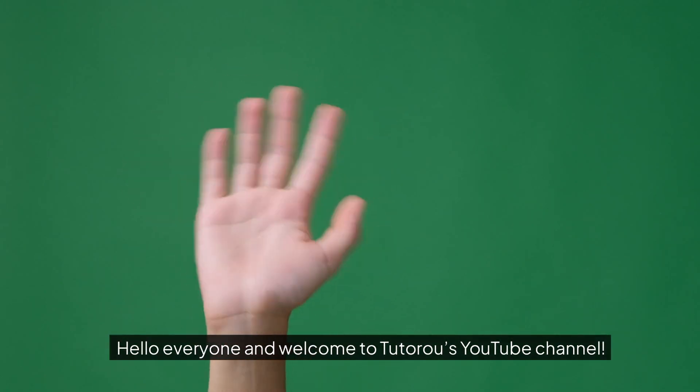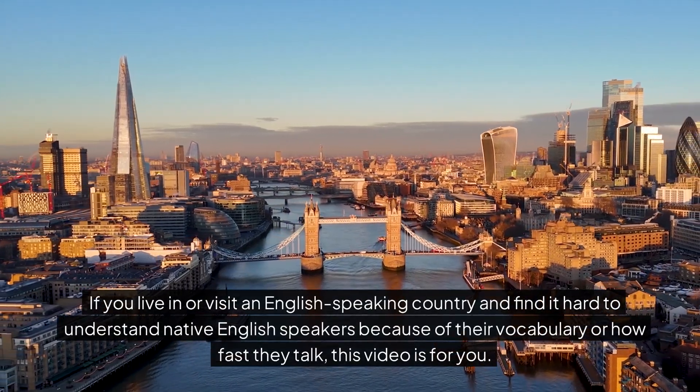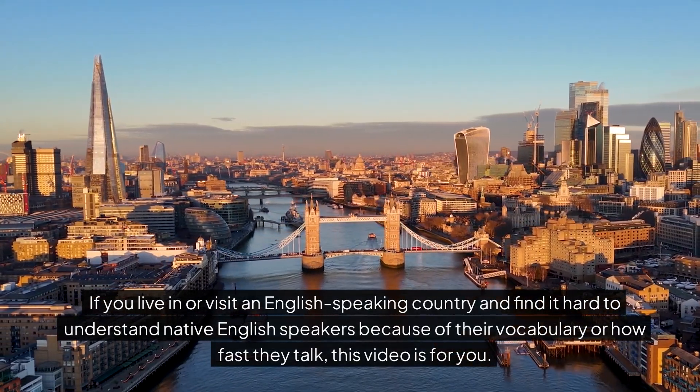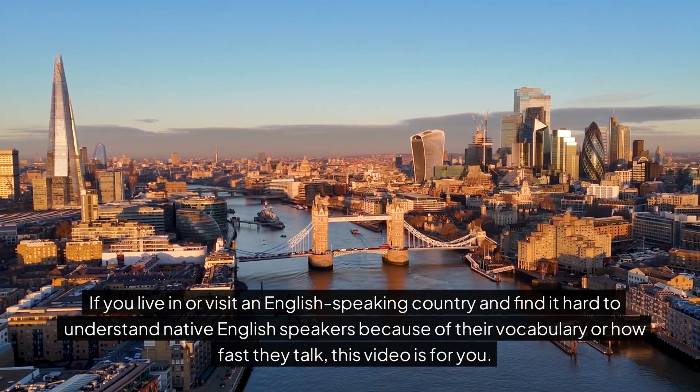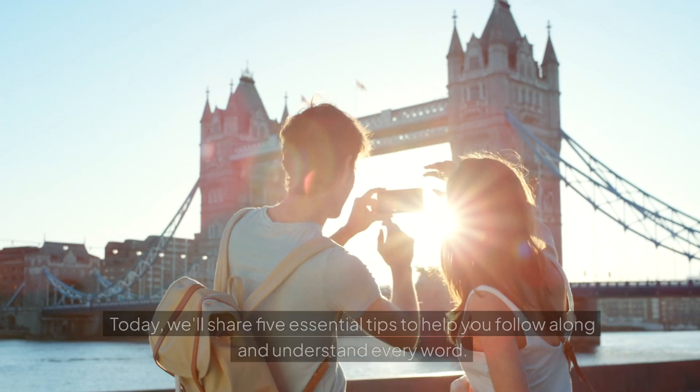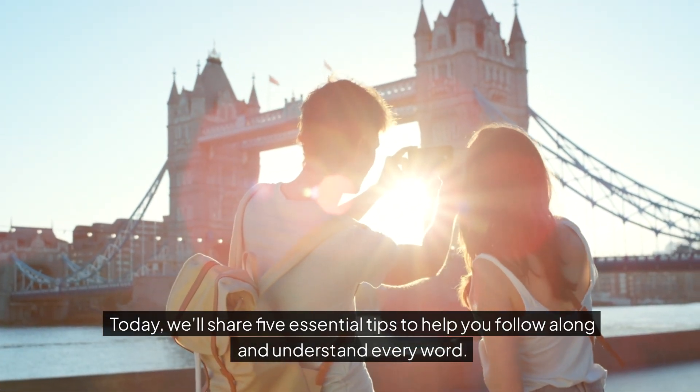Hello everyone and welcome to Tutoroo's YouTube channel. If you live in or visit an English-speaking country and find it hard to understand native English speakers because of their vocabulary or how fast they talk, this video is for you. Today we'll share five essential tips to help you follow along and understand every word.